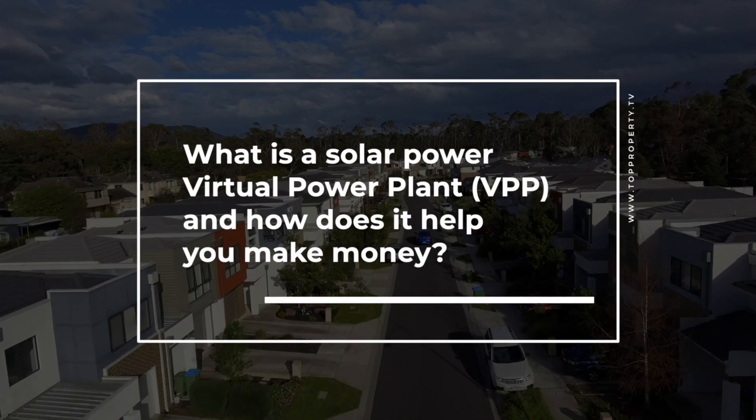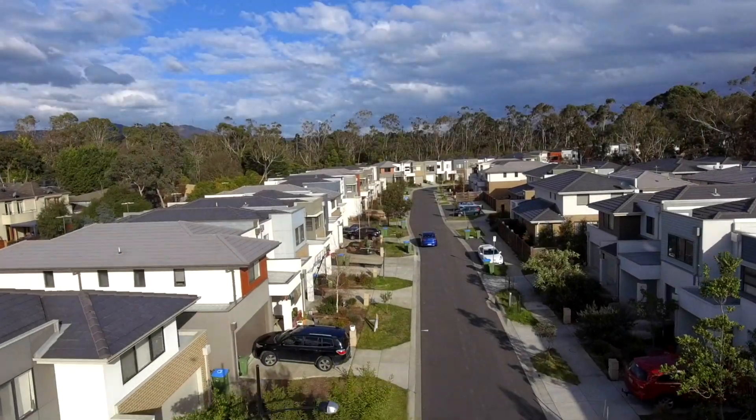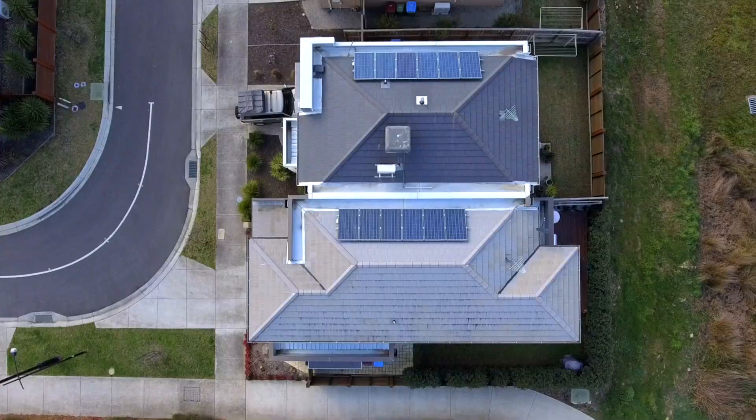VPP is a virtual power plant. Typically we've had power generation very centralized — in coal plants, in gas plants, in hydro plants as well.